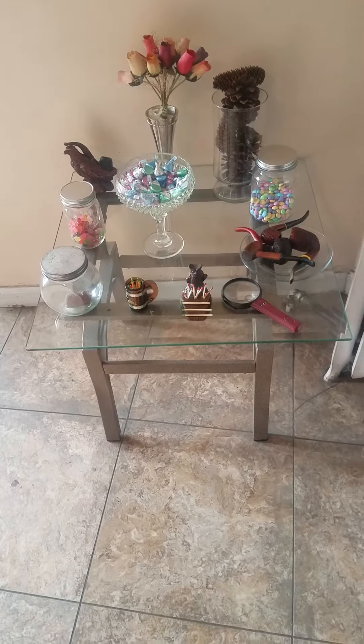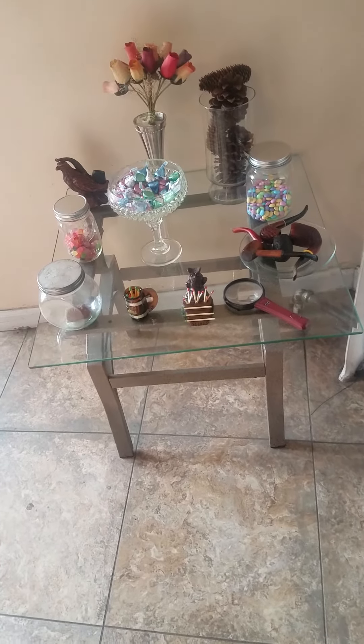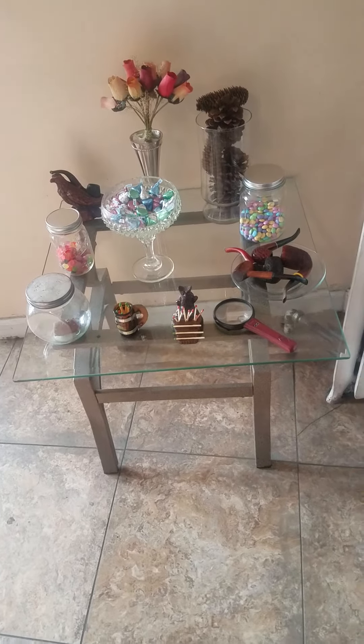This is the Wise Hour 2, coming at you from the city where I live. The Wise Hour 2, and today I'm talking about jars and candy.